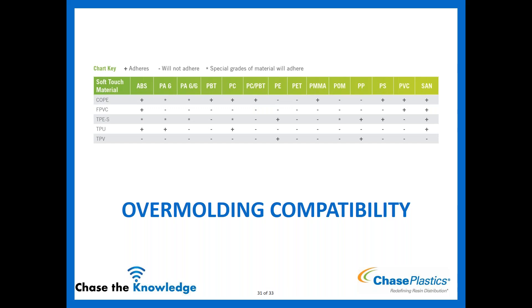The overmolding capability chart — available on the SoftChoice one-pager — shows which substrates each TPE type will chemically bond to. COPEs bond to polar materials like ABS and PC. TPE-S materials bond to a broad range of substrates, sometimes requiring a special additive grade. TPUs and TPVs primarily bond to olefins like polypropylene and polyethylene due to their propylene hard segment. If chemical bonding isn't possible to a specific substrate, mechanical interlocks in the design can also be used.